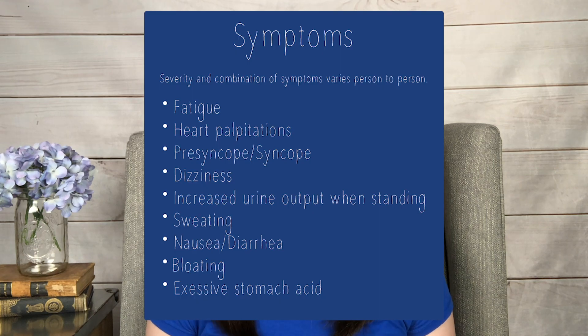You can also experience symptoms like fatigue, palpitations, presyncope, dizziness, syncope, increased urine output upon standing, sweating, nausea, diarrhea, bloating, and excessive stomach acid. Again, very fun symptoms — very typical in the dysautonomia community as a whole.